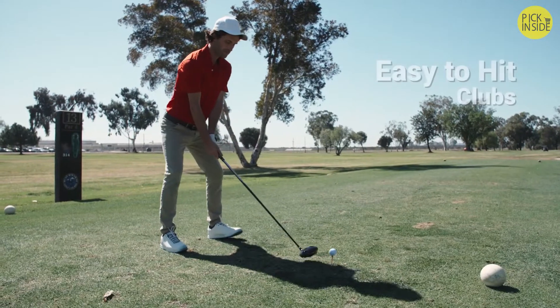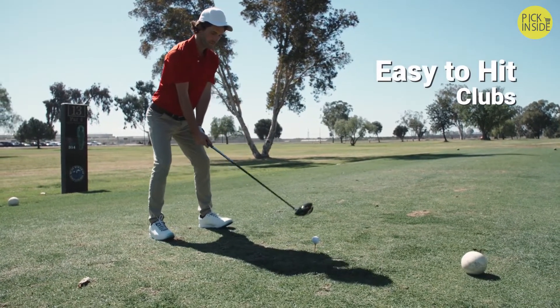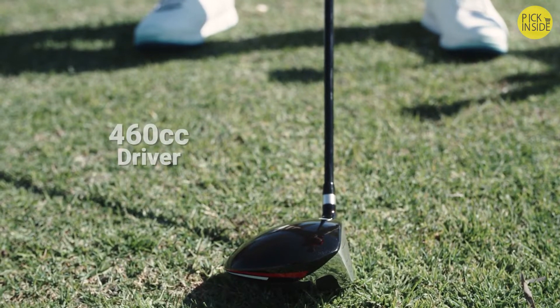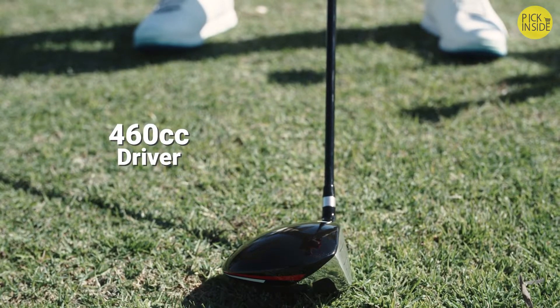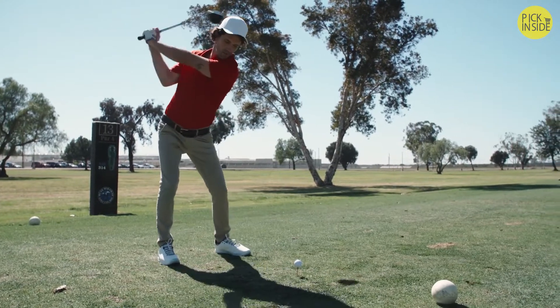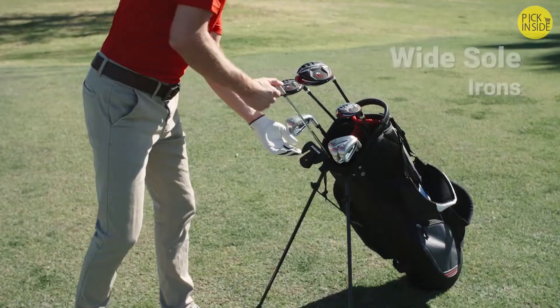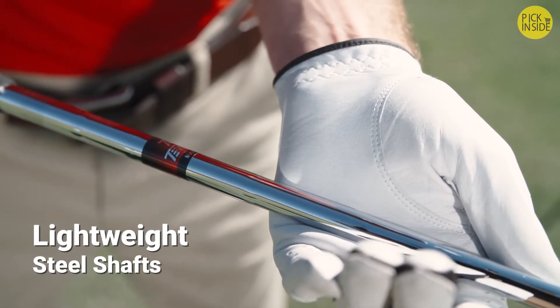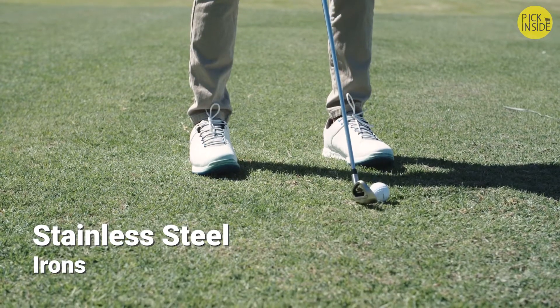The clubs are easy to hit, so you can play more like a pro sooner. Launch the ball with our robust driver — its head volume measures 460 cubic centimeters for maximum distance. The six irons are wide-soled for ultimate forgiveness and feature lightweight steel shafts. Witness their precision on the course.